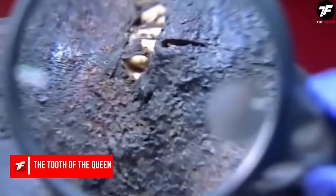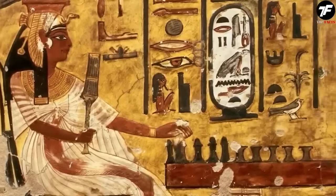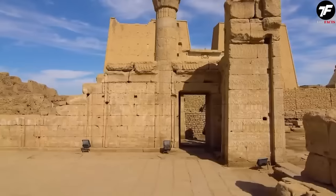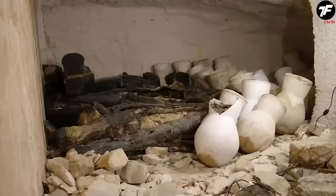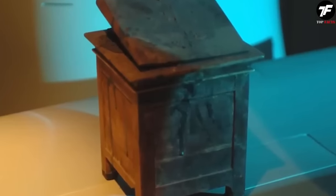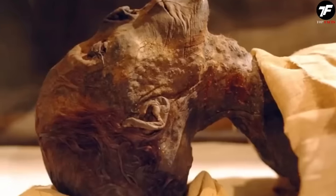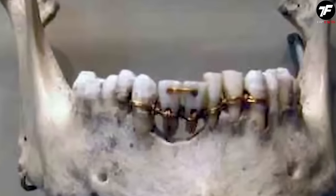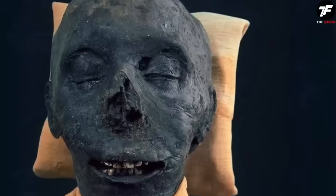It was a tooth that allowed archaeologists to establish the identity of a mummy. A female pharaoh named Hatshepsut, who ruled more than 3,000 years ago, was one of only two female rulers of Egypt throughout its history. However, her legacy was mysteriously destroyed and even her mummy disappeared. In a tomb discovered by archaeologists, there were two female bodies — but which one was the queen? The clue was in a wooden box with a tooth inside. That very tooth helped determine which of the mummies belonged to the female pharaoh, perfectly fitting into the jaw structure of one of the mummies.